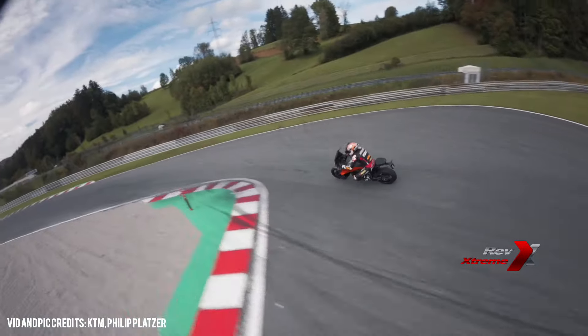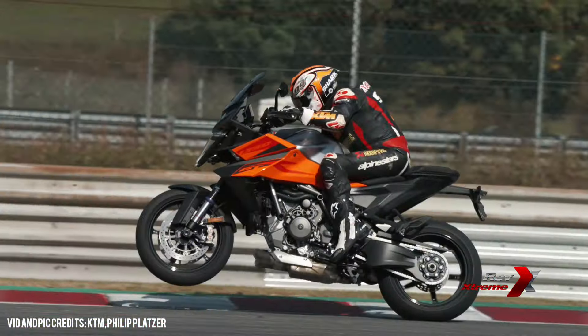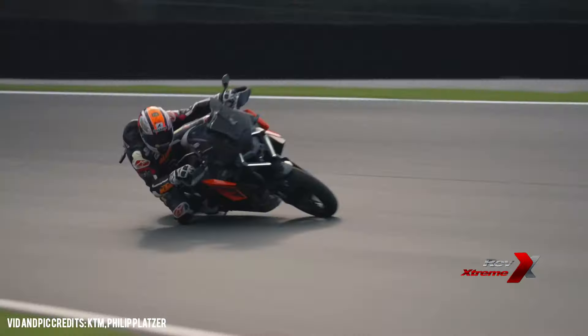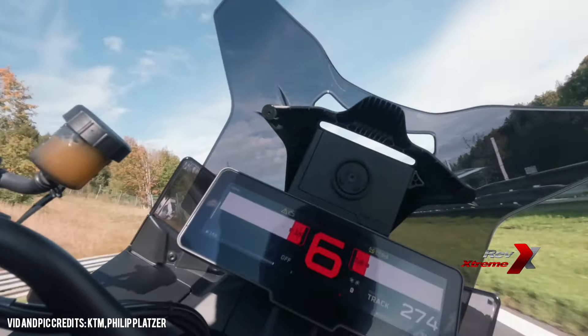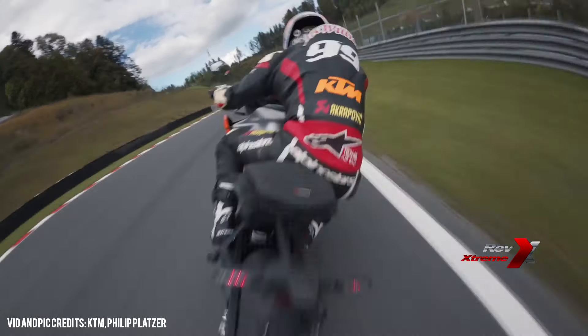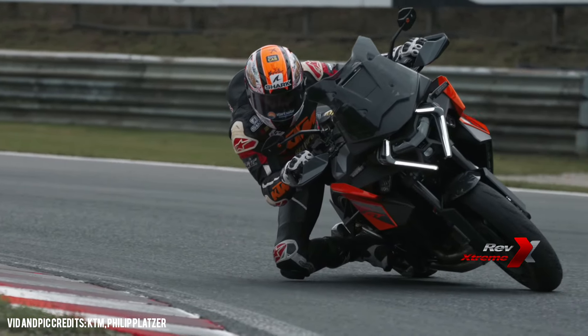At the heart of the Super Duke GT is a monstrous 1350 LC8 V-twin engine inherited from the 1390 Super Duke R. This beastly engine now delivers even more power and torque while remaining finely tuned for a range of riding environments. With enhancements like a centrally positioned ram air intake and a redesigned air box, KTM has amplified both power delivery and efficiency, ensuring this bike is ready to tackle any road or track.